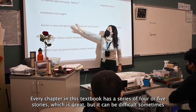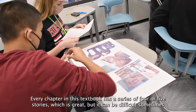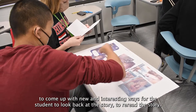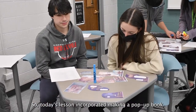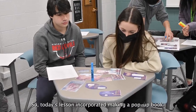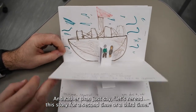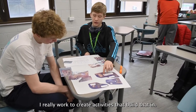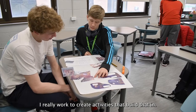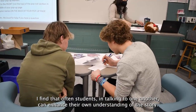Every chapter in this textbook has a series of four or five stories, which is great, but it can be difficult sometimes to come up with new and interesting ways for students to look back at and reread the story. So today's lesson incorporated making a pop-up book. Students often need repeated exposure to the story, and rather than just say 'let's reread the story a second or third time,' I really worked to create activities that build that in.